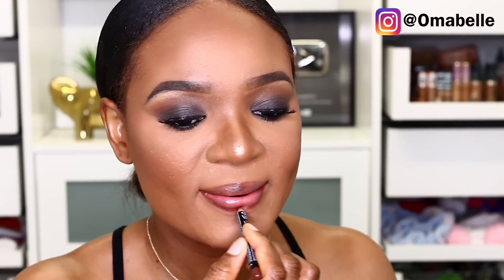I'm going to line my lips with NYX brown lip liner, then mix two lipsticks — the MAC Myth lipstick and another one called Naturally Transformed. Finally, I'm going to top it all off with a lip gloss.